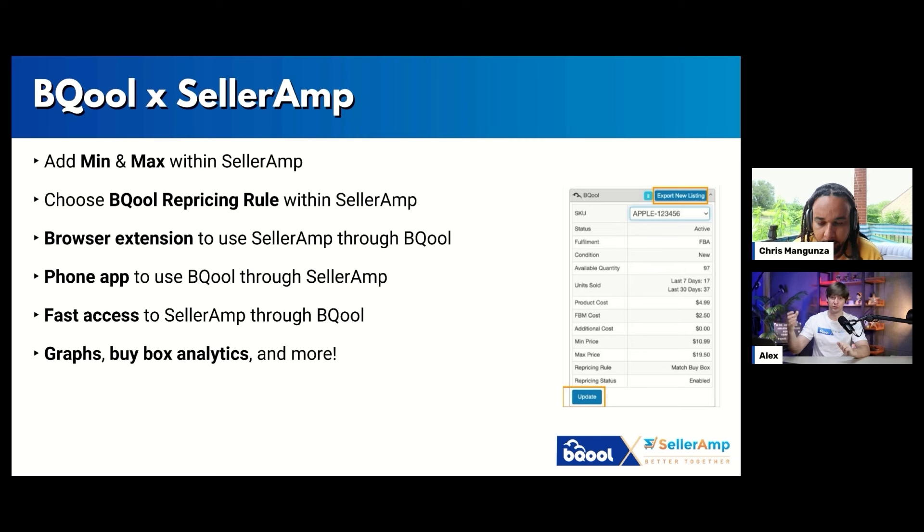You can use BeCool on the phone app and have faster access to SellerAmp through BeCool. If you're using this integration, in your BeCool active listings you'll see the SellerAmp logo. Click on it and it will directly open SellerAmp where you can see all the statistics, the buy box analytics, the Keeper graphs, and everything. There will also be graphs, buy box analytics, and more available in the BeCool repricer.